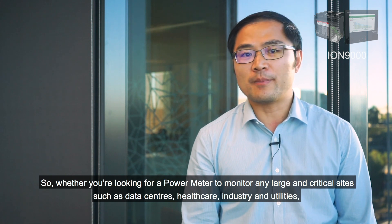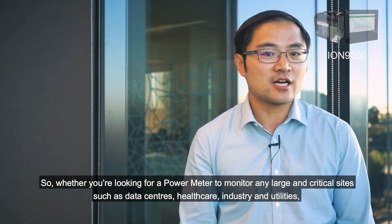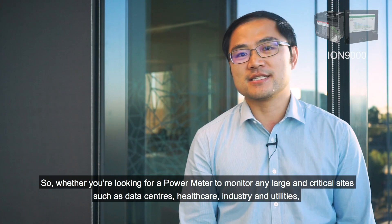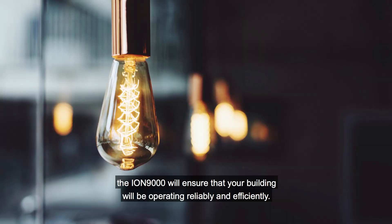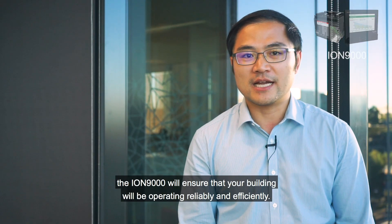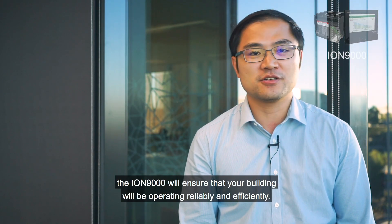So whether you are looking for a power meter to monitor any large and critical sites, such as data centers, healthcare, industry, and utilities, the ION 9000 will ensure that your building will be operating reliably and efficiently.